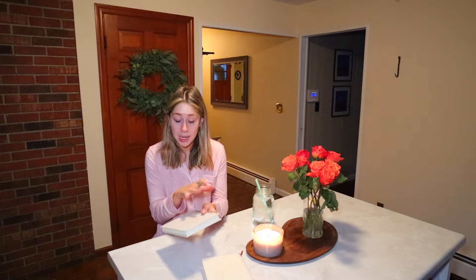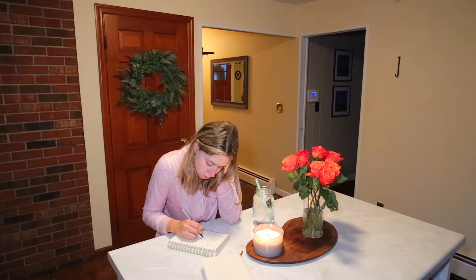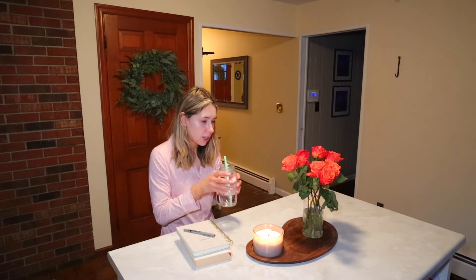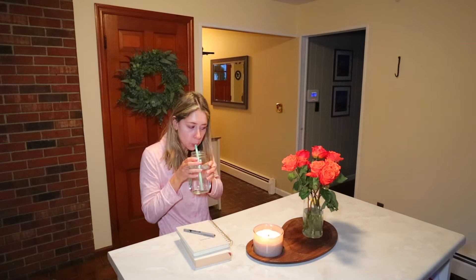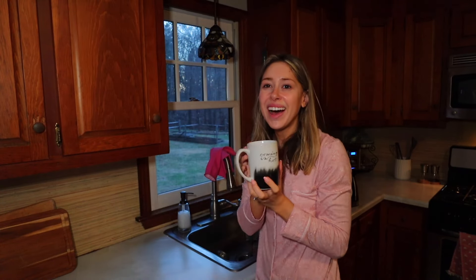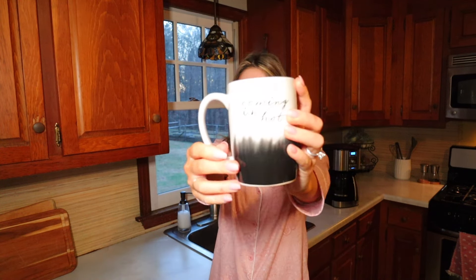Now I'm going to take a few minutes to journal. I got this journal from TJ Maxx — it's like blank pages. Some mornings I'll do affirmations, and some mornings I'll literally just journal about how I'm feeling that day.